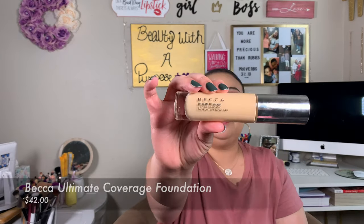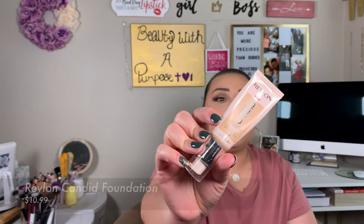The first foundation I want to start off with is the BECCA Ultimate Coverage Foundation. This foundation is a little bit more matte — it gives almost like a powder finish with how matte it is. I'm somebody where if I wear a matte foundation, I don't want to have to set it with powder. The issue with this one is that whenever you don't set it, it does oxidize and becomes darker than when you first applied it.